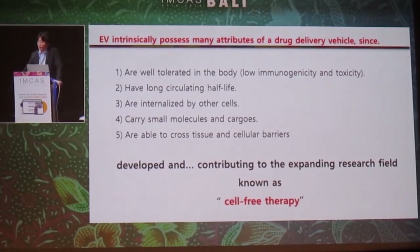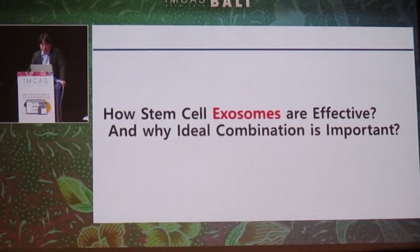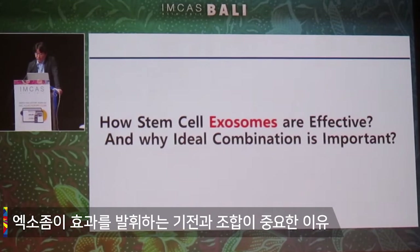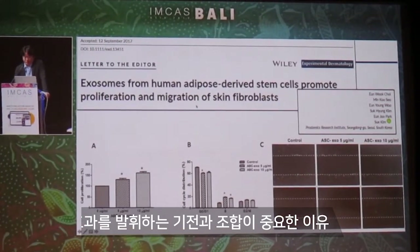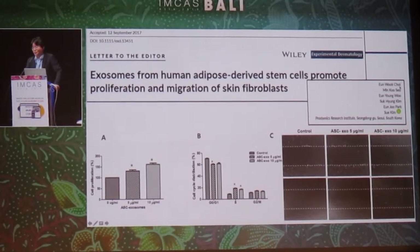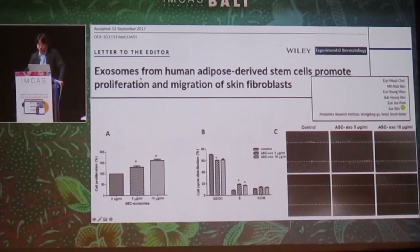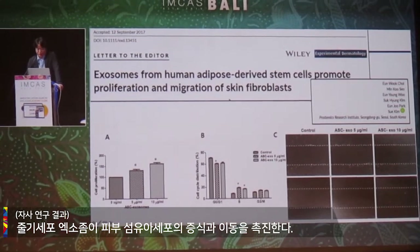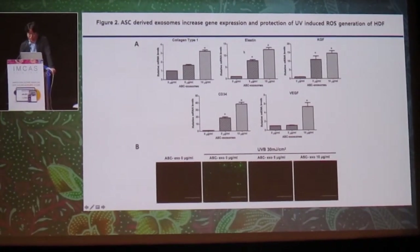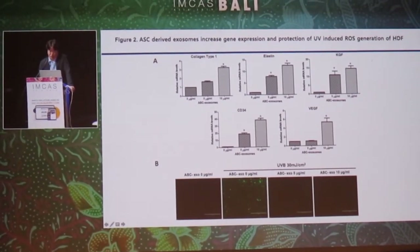In the future, you will be increasingly exposed to exosome-related disorders. These are papers published by our research team — I didn't work on this paper, but now I am doing my best for exosomes. Exosomes from stem cells promote proliferation and migration of skin fibroblasts. They increase gene expression and protect against UV-induced reactive oxygen species generation by human dermal fibroblasts.